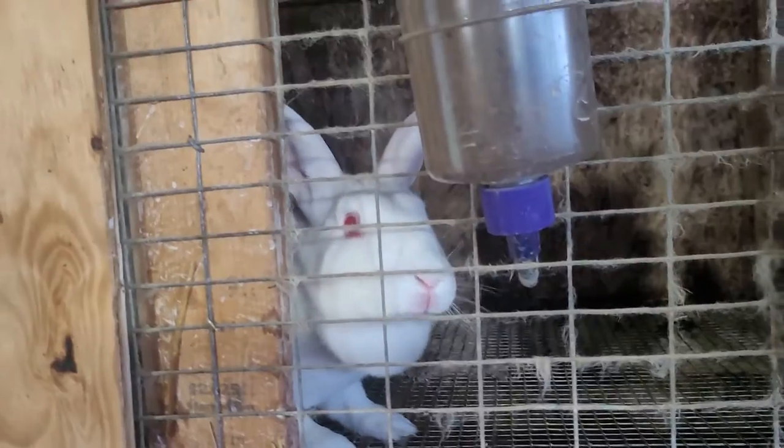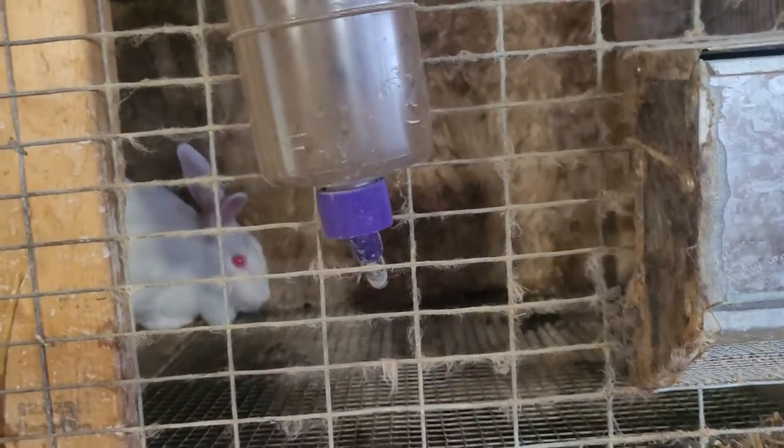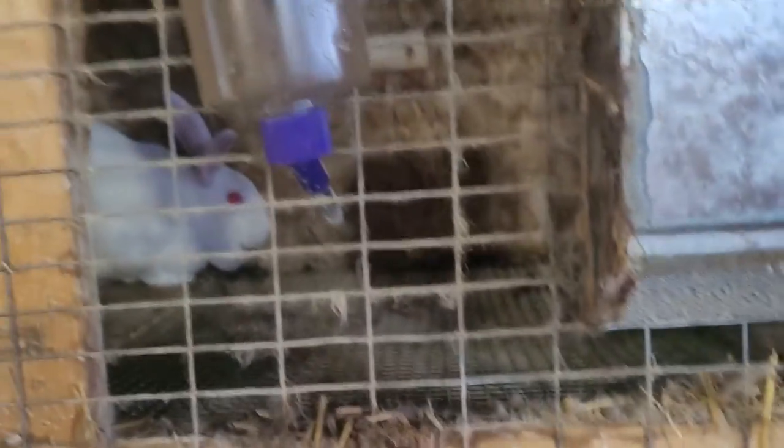But here we get to our next thing: rabbits. Perfect animals for urban and suburban living. Again, they're not extremely messy — you just want to keep something under them. They're pretty much silent; they don't make any noise.